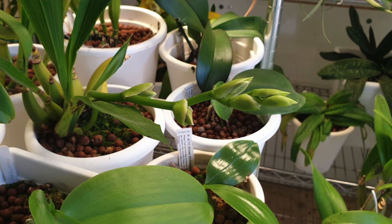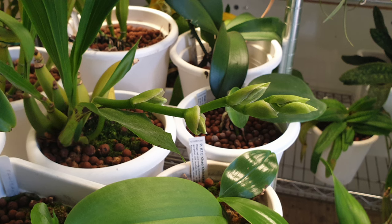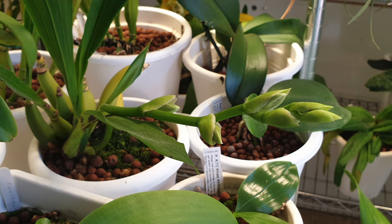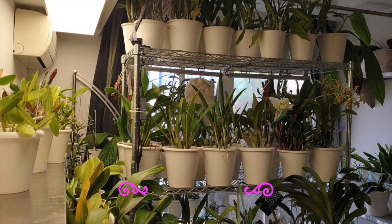A spike I didn't show you yet is my Zygopetalum Trozi Blue — this is the second spike on the same growth that previously wanted to bloom, but Ratatouille took out the buds and only left us with one bloom. So the growth said 'hold my beer' and threw out another spike, and it is doing beautifully so far. Plenty of things to come.